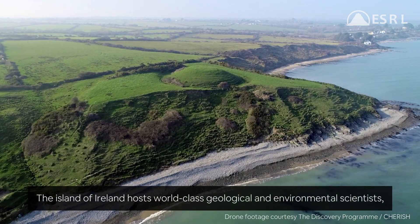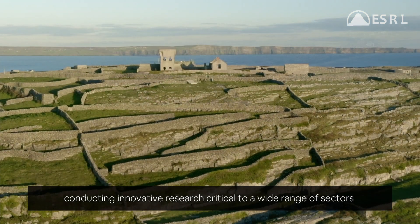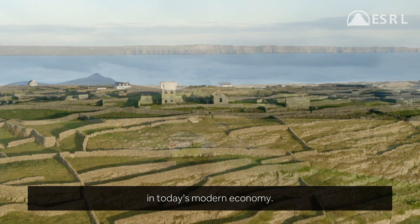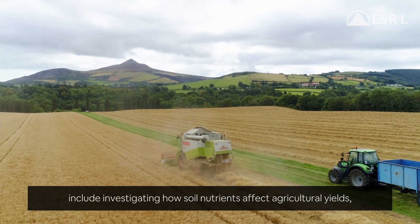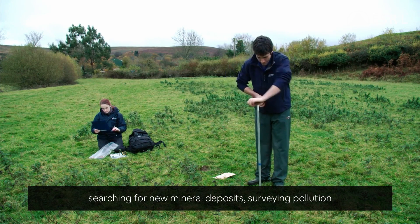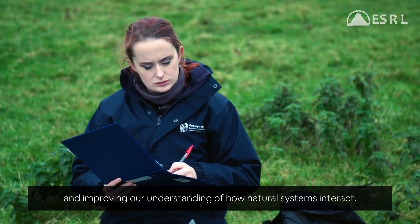The Island of Ireland hosts world-class geological and environmental scientists conducting innovative research critical to a wide range of sectors in today's modern economy. Examples of this diverse research include investigating how soil nutrients affect agricultural yields, searching for new mineral deposits, and surveying pollution and improving our understanding of how natural systems interact.